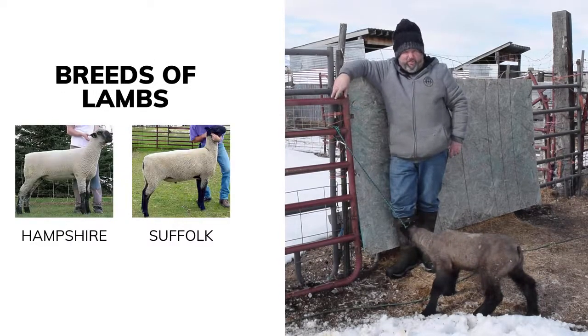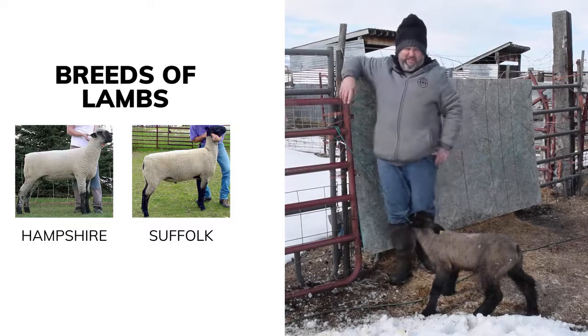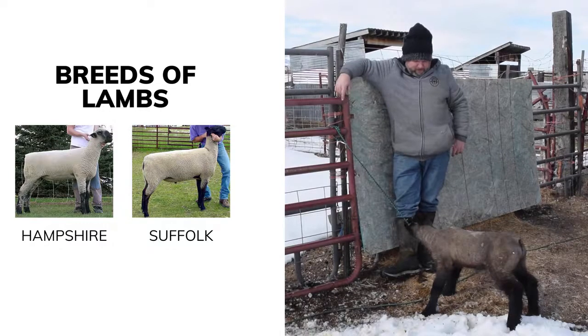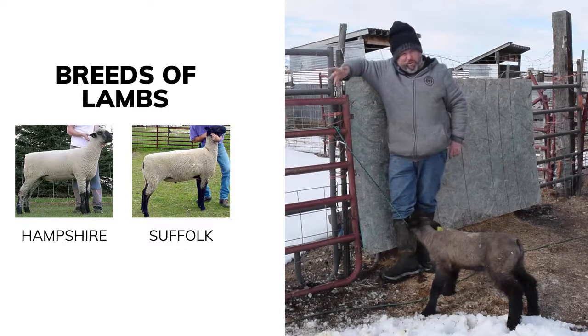The breeds that do the best are Suffolk and Hampshire. This one's a Hampshire cross — the mom was Suffolk, the dad is a Hampshire. More and more it's becoming Hampshire. Hampshire is more and more popular, becoming more of the breed that's recognized and more of the breed that's winning the shows.